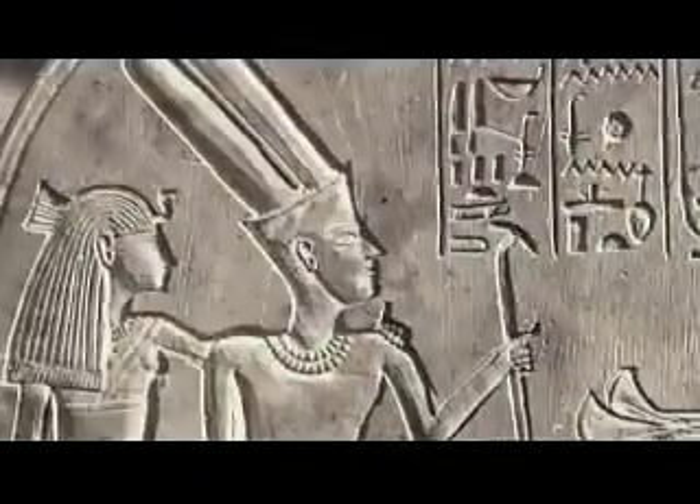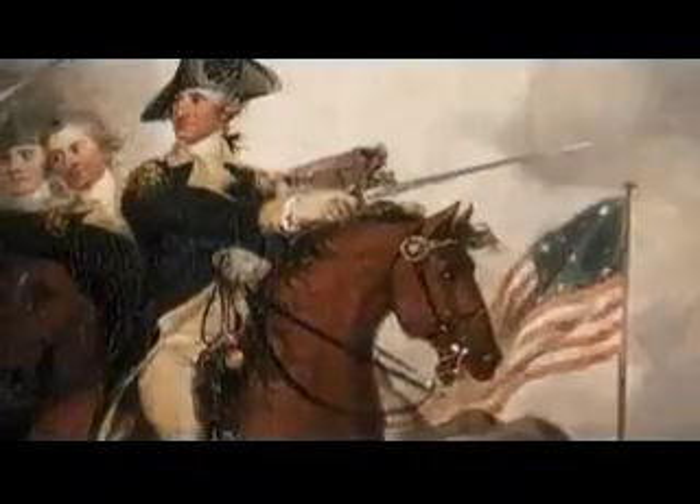Will somebody please explain to me what these magic numbers are? Each of these numbers corresponds to a word and a key. It's a clue. We are one step closer.